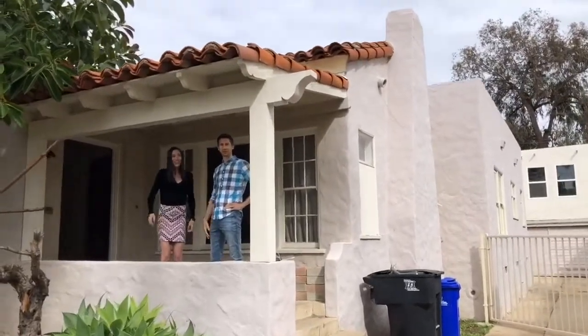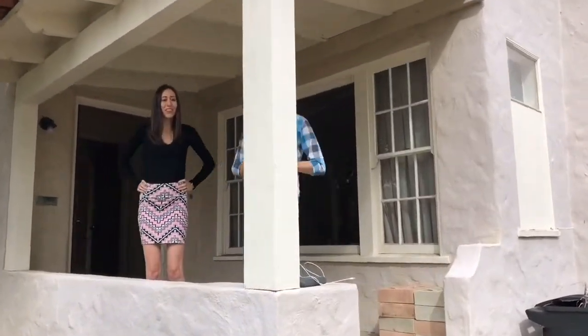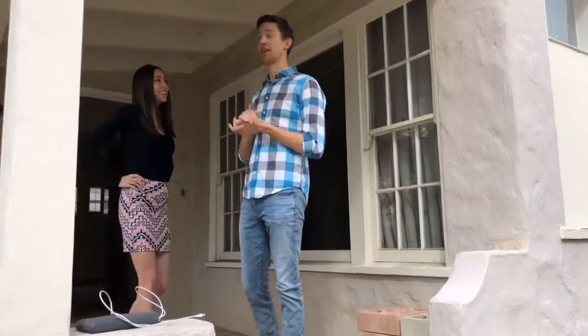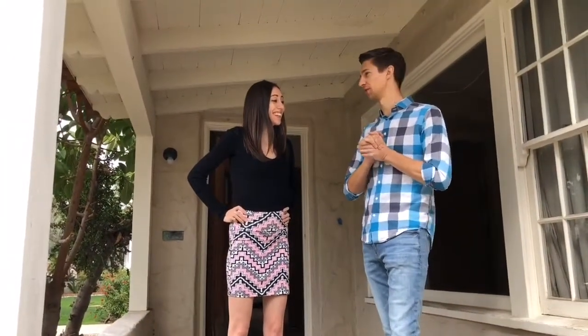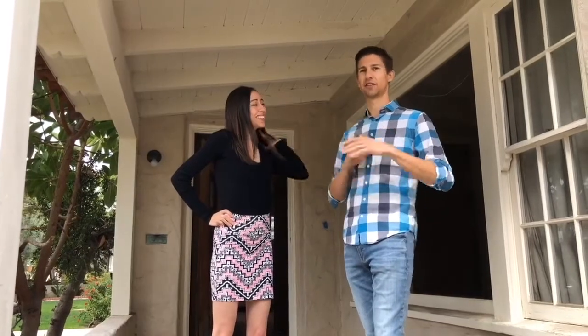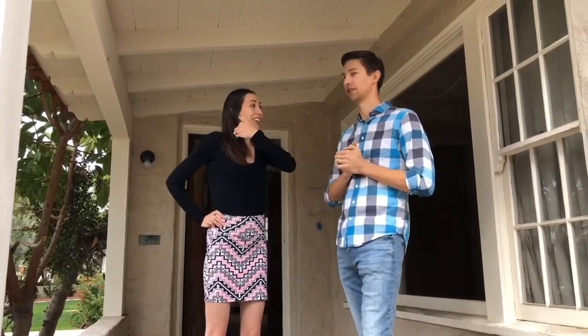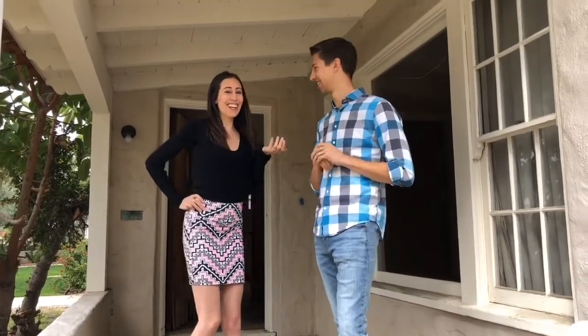Hello everyone, welcome to Fixer Friday. It's just us today — we're holding it down for the whole team. We have another doozy for you guys; this is a fixer through and through. Today we are in Kensington, one of my personal favorite neighborhoods in all of San Diego because of all the character and charm these old homes have to offer. Right off the bat, look at this cute little porch — but it goes downhill really quick.